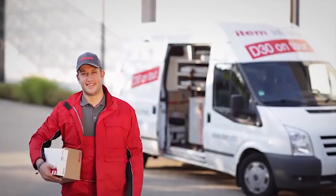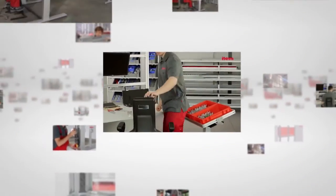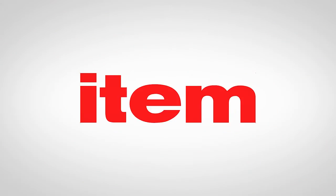However, the sustained success of the system is not based on the patented idea alone. The Edem MB building kit system has grown in parallel with the needs of customers. Today the same basic principles are used to build machines, automation solutions, racks, stairways, workbenches, transport systems, and much more besides. The Edem MB building kit system can help turn any idea into a reality.